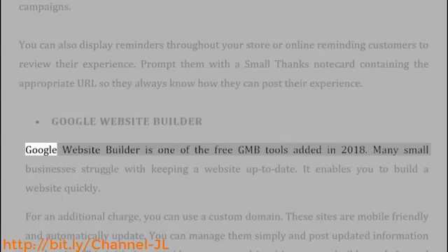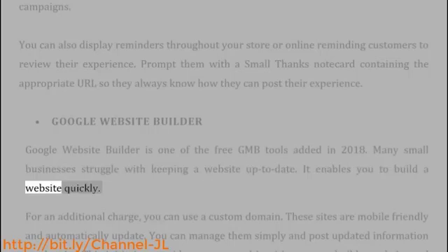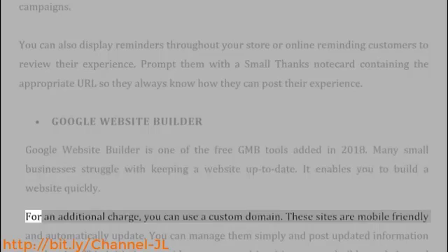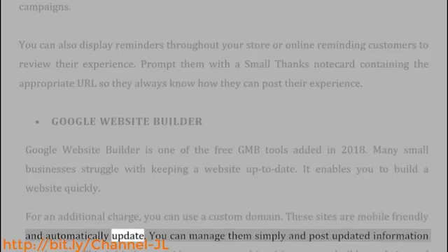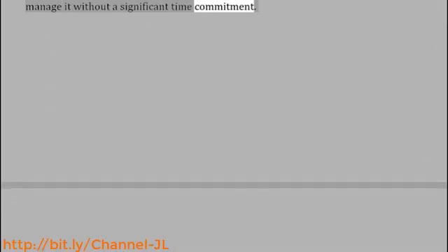Google Website Builder is one of the free GMB tools added in 2018. Many small businesses struggle with keeping a website up to date. It enables you to build a website quickly. For an additional charge, you can use a custom domain. These sites are mobile-friendly and automatically update. You can manage them simply and post updated information on the site. This initiative provides an easy and intuitive way to build a website and manage it without a significant time commitment.